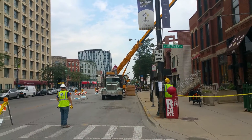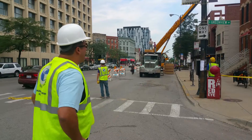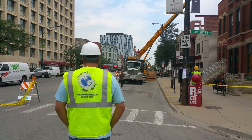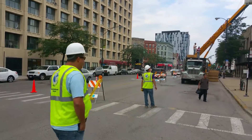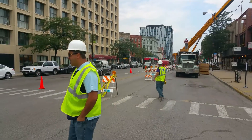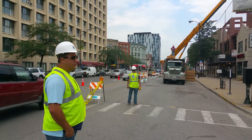We are here on Division Street. We're setting our floor trusses for the fourth floor. We've got the streets shut down here. We've already got our first load of trusses up and we're working on the second load — wood trusses for the building.